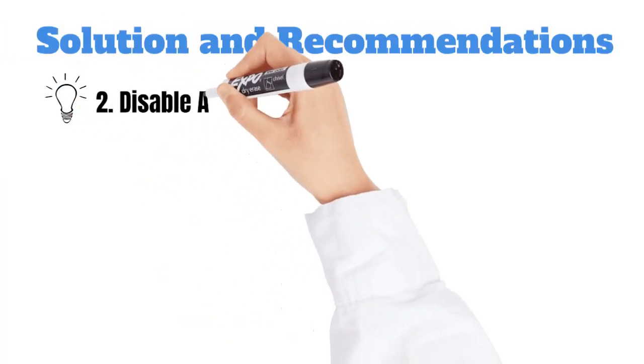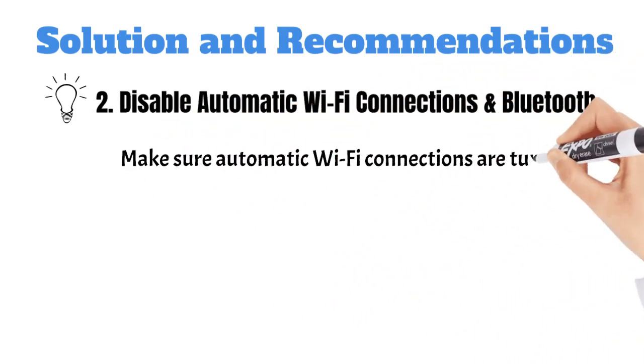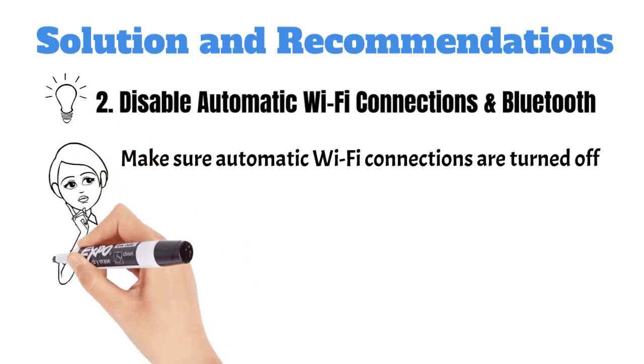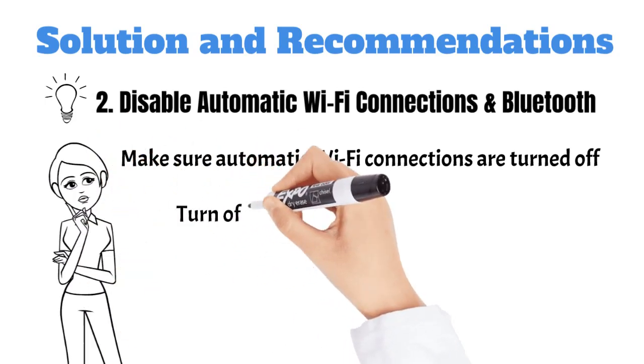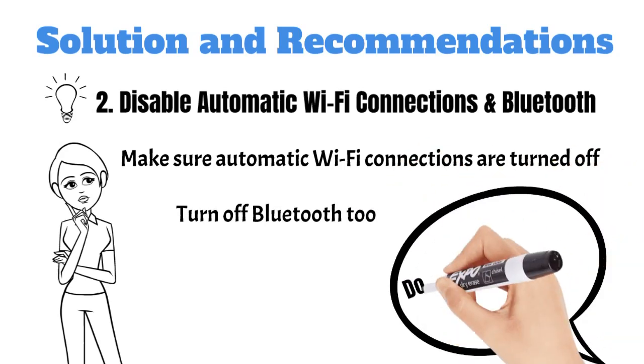Second, disable automatic Wi-Fi connections and Bluetooth. Make sure automatic Wi-Fi connections are turned off. You don't want your device to latch onto just any network, especially a risky one. And as tempting as it may be, turn off Bluetooth too. It's like leaving your front door wide open.